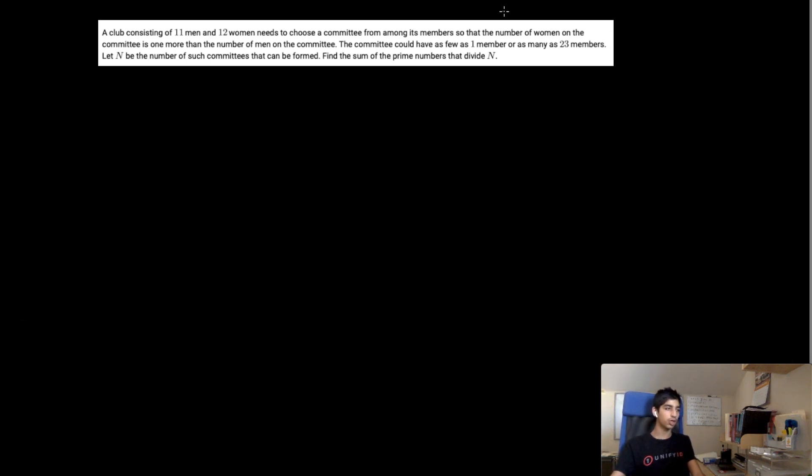Let's start with the obvious case of 0 men. Case 1 would be no men — an all-women committee. How many ways can this occur? There are 11 men and we want to choose 0, so we have 11 choose 0. Since the number of women must be one more than the number of men, if there are 0 men, we must have exactly one woman. So out of 12 women, we choose 1. That gives us 11 choose 0 times 12 choose 1 for this case.